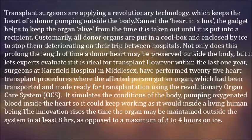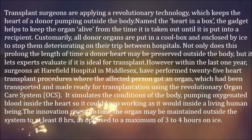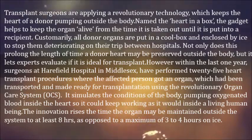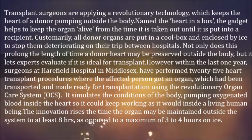Not only does this prolong the length of time a donor heart may be preserved outside the body, but it lets experts evaluate if it is ideal for transplant. Within the last year, surgeons at Haarfield Hospital in Middlesex have performed 25 heart transplant procedures using the Revolutionary Organ Care System, which simulates the conditions of the body by pumping oxygenated blood inside the heart so it keeps working as it would inside a living human. The innovation extends the time the organ may be maintained outside the body to at least 8 hours, as opposed to a maximum of 3 to 4 hours on ice.